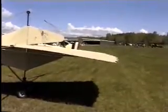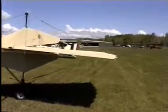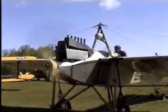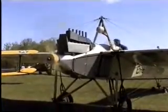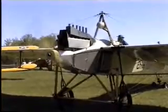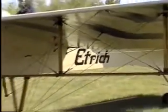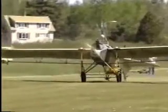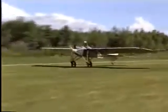Produced at first for sporting purposes, the Taub was used as an observation plane and trainer by Germany and the Austro-Hungarian Empire. Taubs in flight seemed to float on the air.